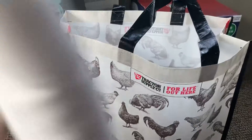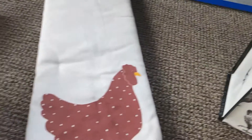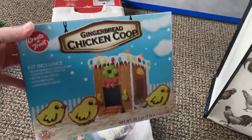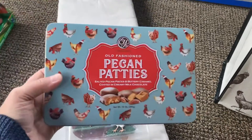The price of the tree skirt is $30, so a little pricey there, but gotta love my chickens. The magnets were $19, the gingerbread chicken coop was $10, and then $10 for the container of candy.